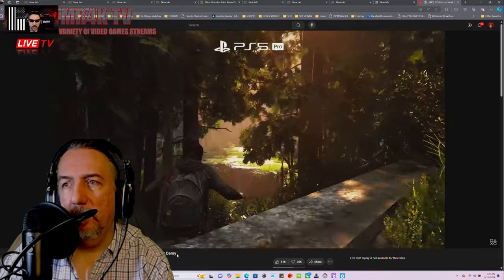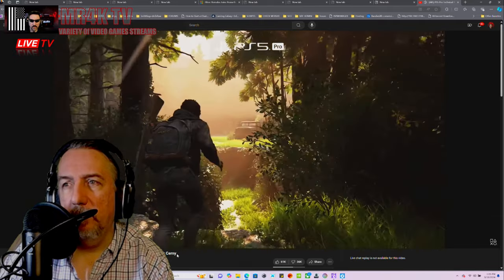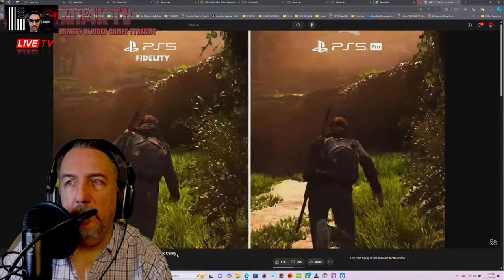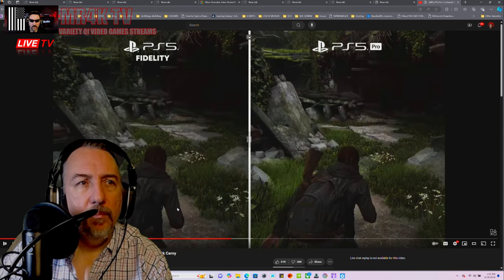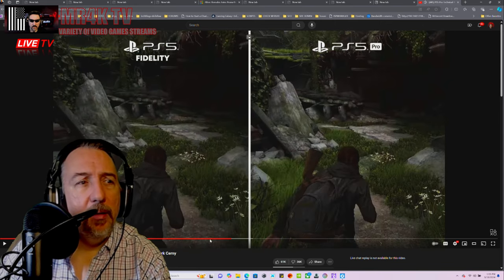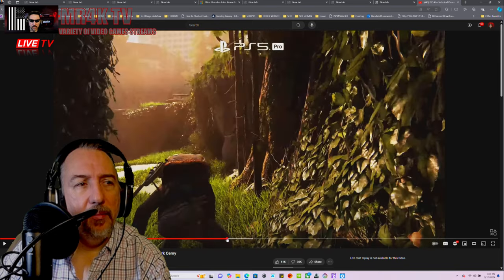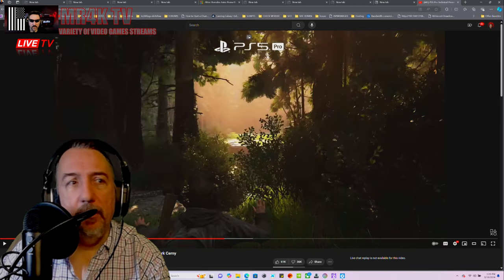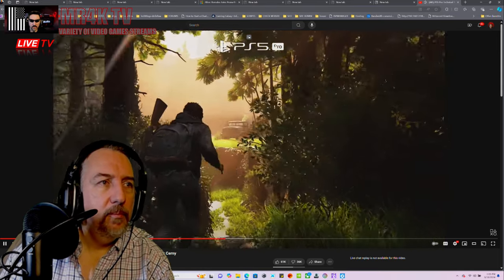It has huge amounts of detail and targets a super smooth 60 frames per second. Comparing this to the fidelity mode on PS5 — I have to admit, let me go back a bit. It does look beautiful. It targets a super smooth 60 frames per second.